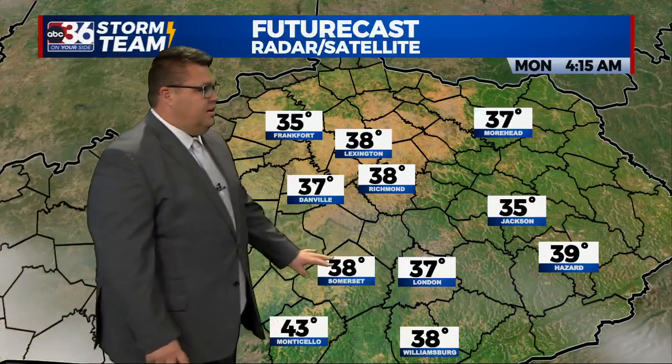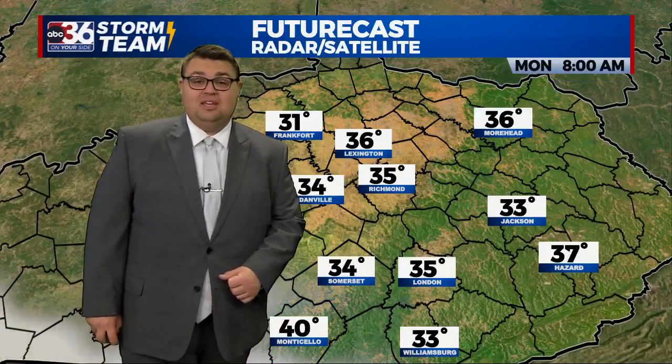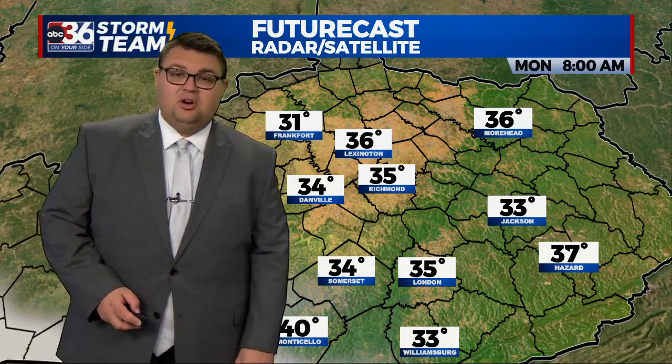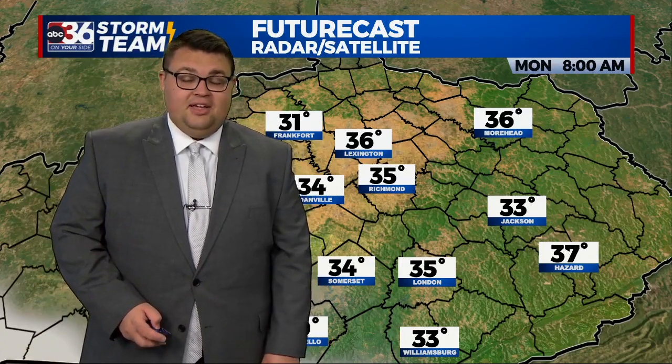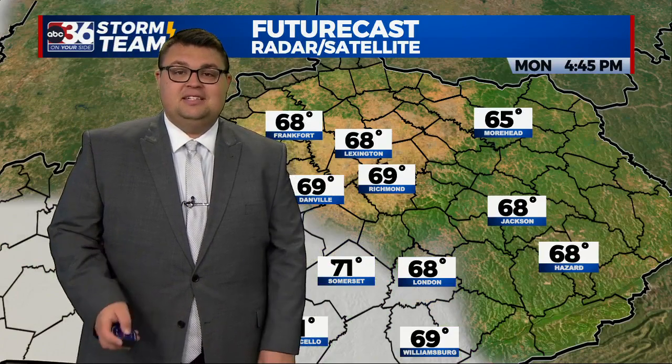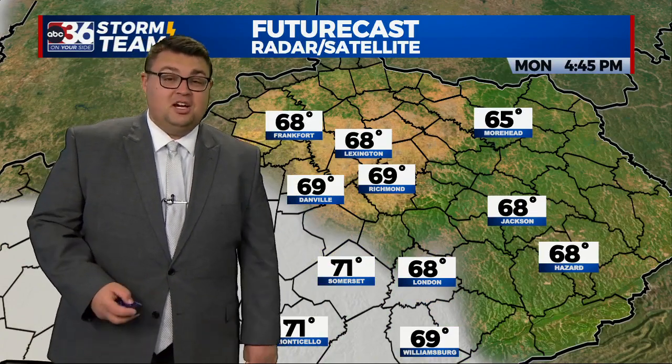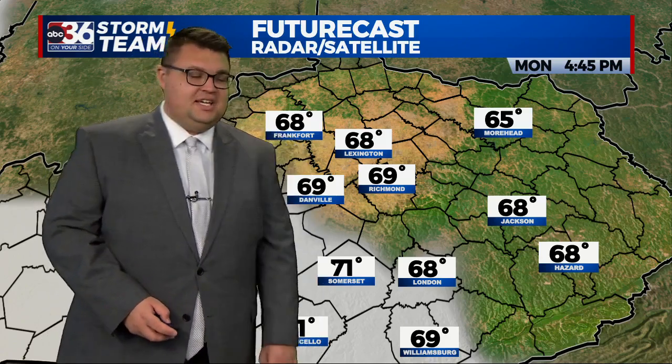Let's track out those temperatures to see how low we go. Out the door on Monday morning, low to mid 30s. Some areas may hit the freezing mark or below — that'll be the coldest morning we have had since back in the spring. Then tomorrow afternoon, pretty much a near-normal and near-perfect fall afternoon across Kentucky.